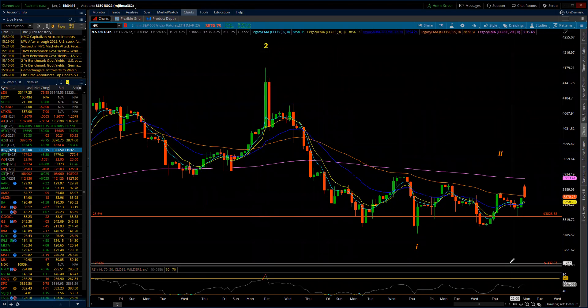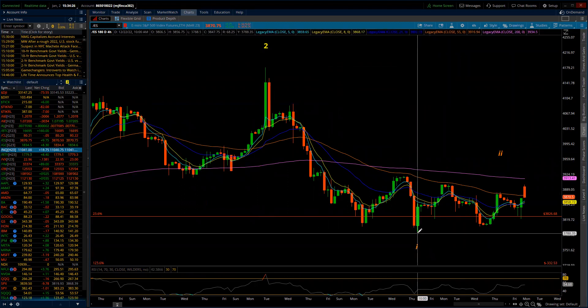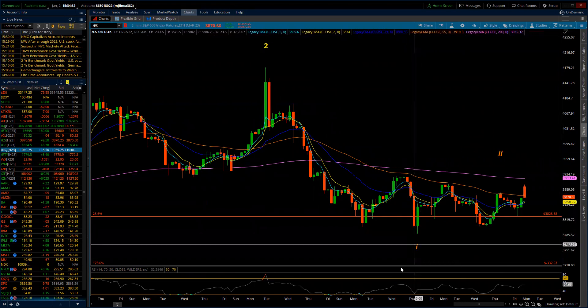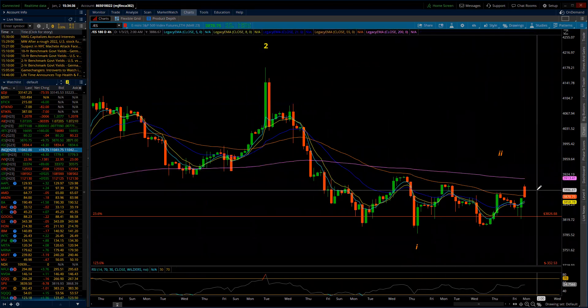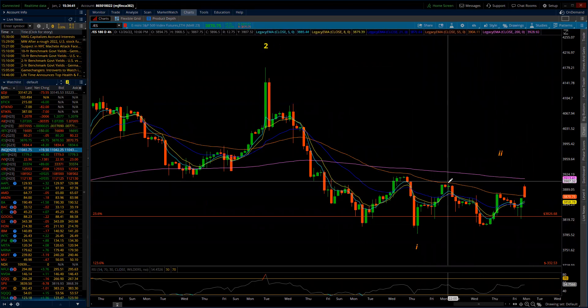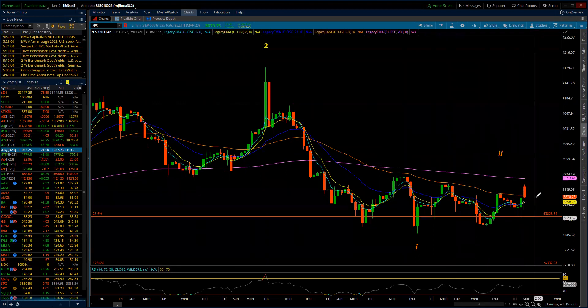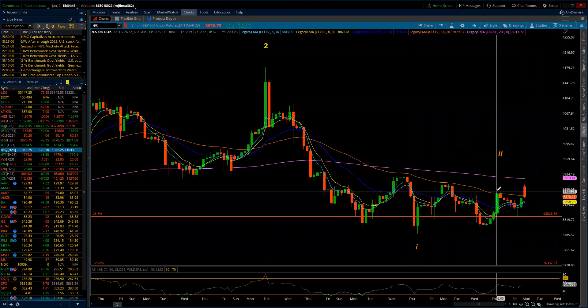The alternate count would suggest that this completed minute three of minor one, and we're in a fourth wave wedge, which may have completed at this high — A, B, and we get a C. But that would suggest we're going to get a D and an E, and then a drop, because this fourth wave would be more of a triangle.